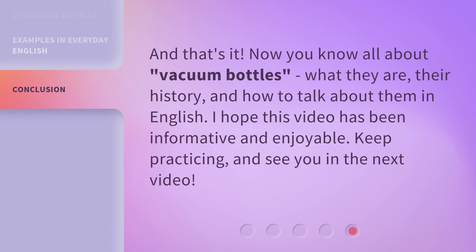And that's it. Now you know all about vacuum bottles — what they are, their history, and how to talk about them in English. I hope this video has been informative and enjoyable. Keep practicing, and see you in the next video.